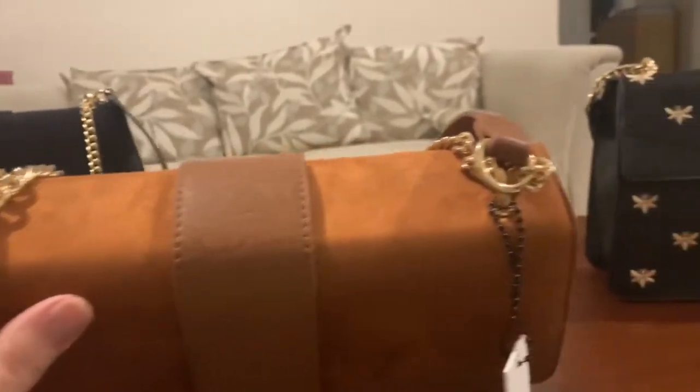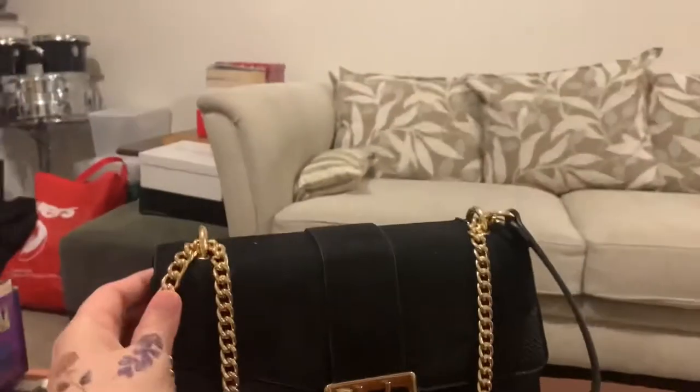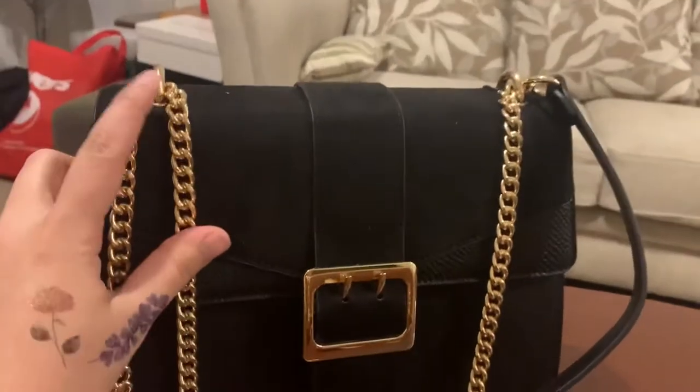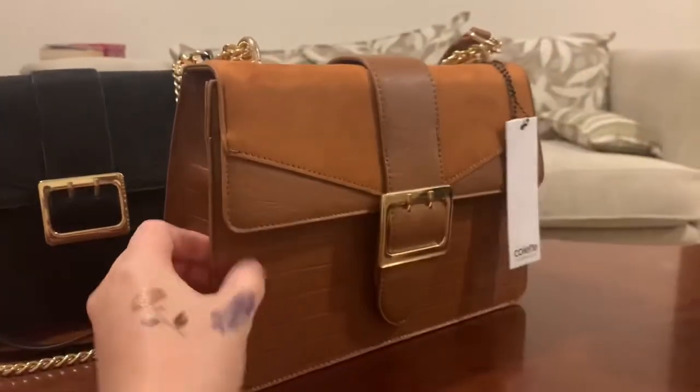Let me quickly show you how the strap is constructed on this bag. This is how it is inserted — there is a metal gold hardware loop on top of the bag where the strap is threaded through.